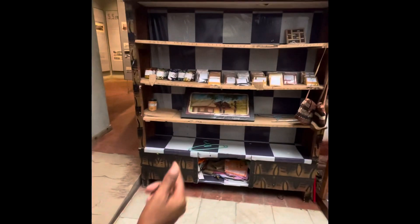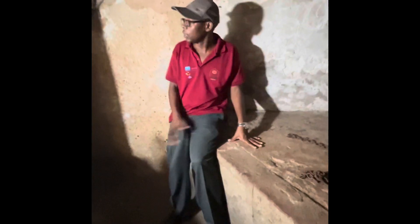Now we are going down to see the room where the slaves were kept. Here is the room — it's a dungeon, an underground one. There are only two chambers currently, but before there were over 13 chambers. This one was for the men — it held 50 men. The next one was for the women, which held 25 of them.